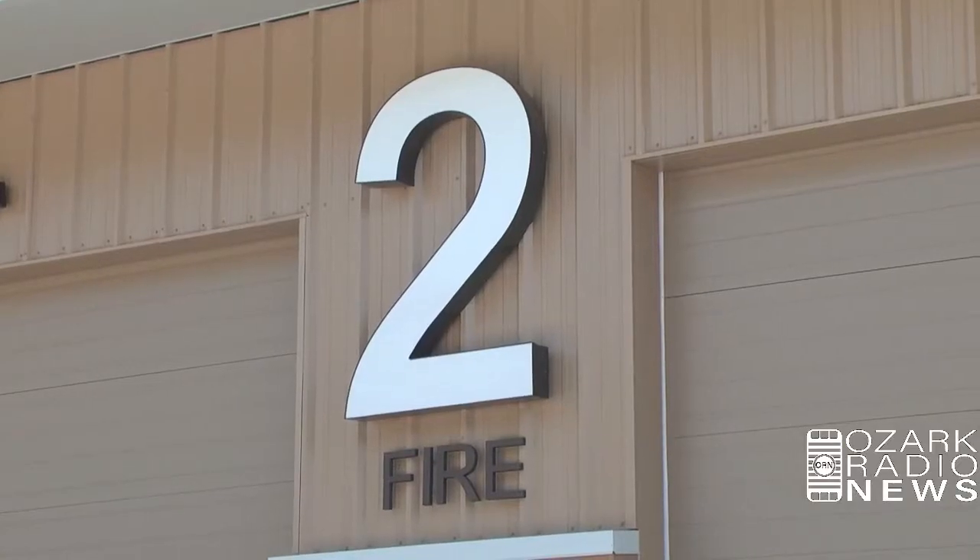Hey everybody, Ed Button here from Ozark Radio News and the Ozark Radio Network. I'm here with new West Plains Fire Chief Roy Sims. We're getting ready to take a quick tour of Station Number 2 here on St. Louis and Myrtle in West Plains. Brand new facility opened up a couple weeks ago. Roy, are you ready to go in? You bet. Let's look around.